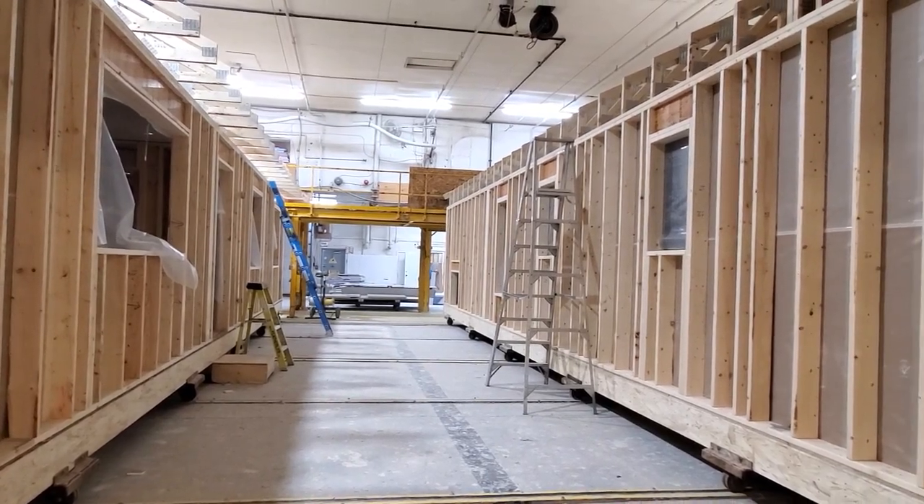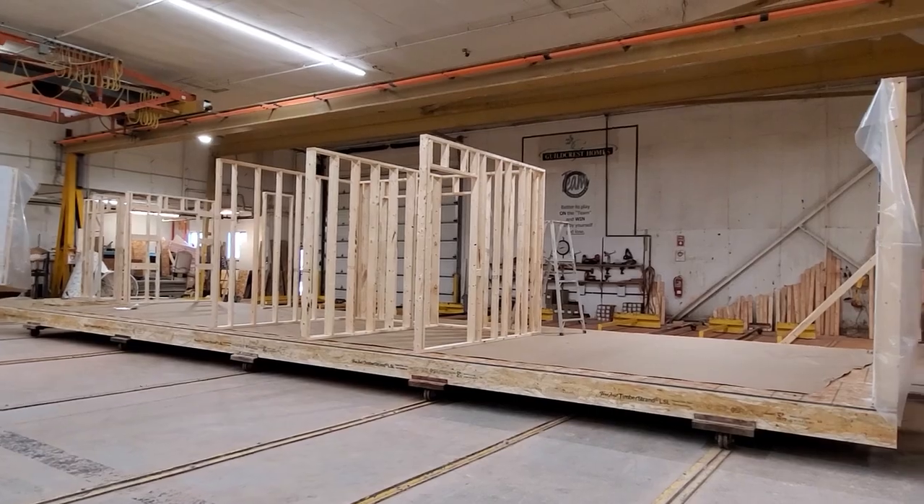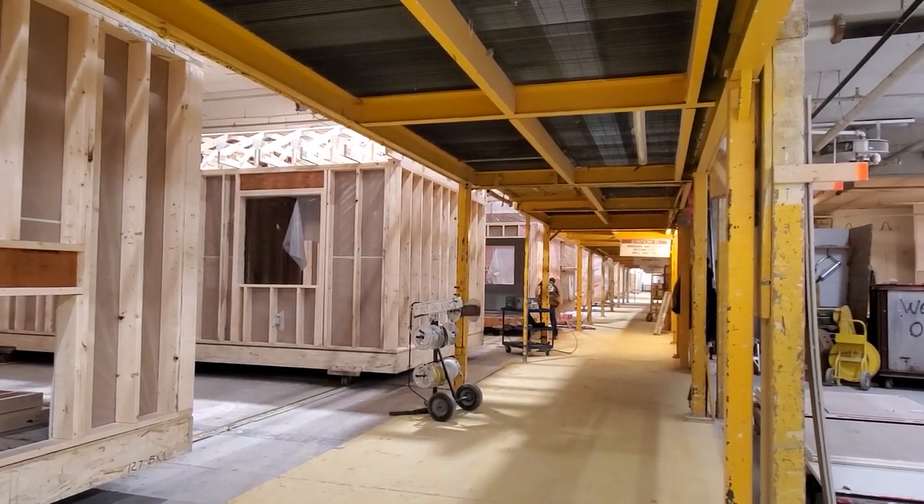When you build indoors like this, it isn't just about buying smarter, building smarter, faster. The benefits far, far exceed above just standard stick framing.